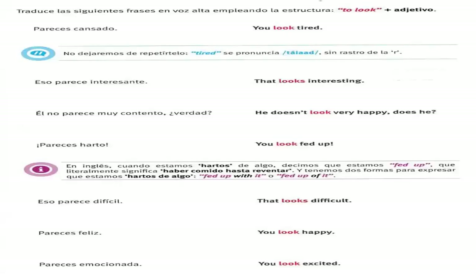Pareces cansado. Eso parece interesante. Él no parece muy contento, ¿verdad? Pareces harto. Eso parece difícil. Pareces feliz. Pareces emocionada.